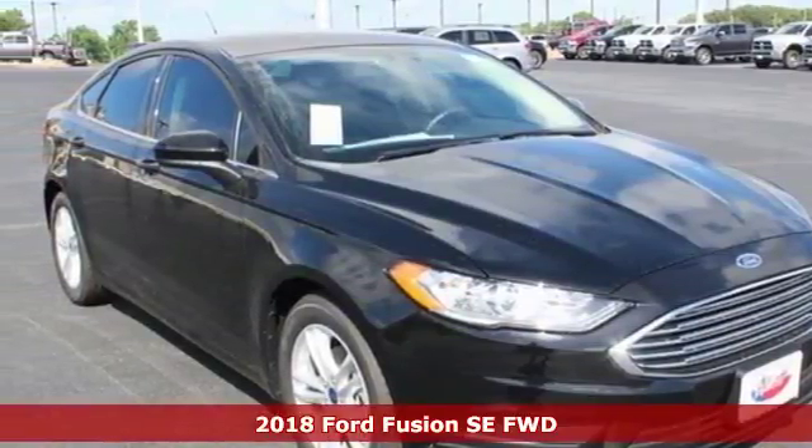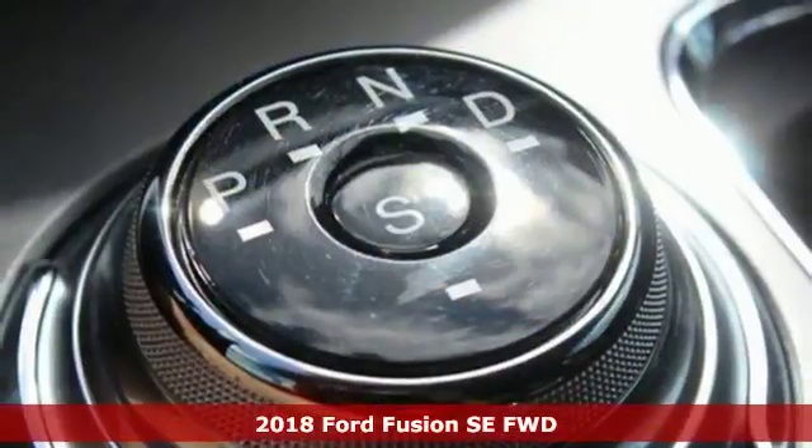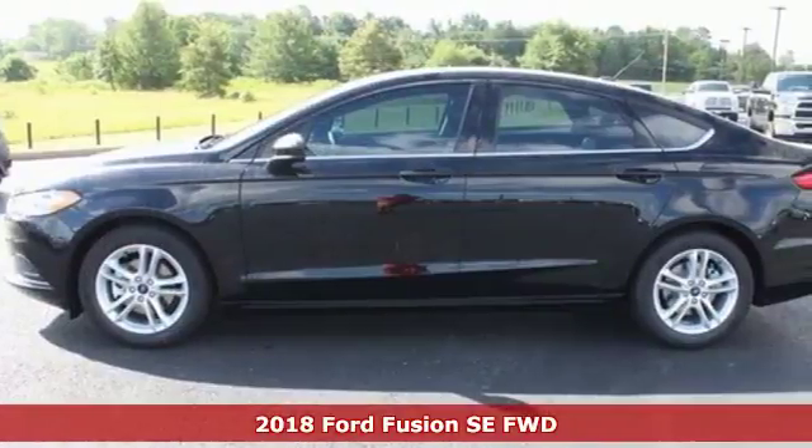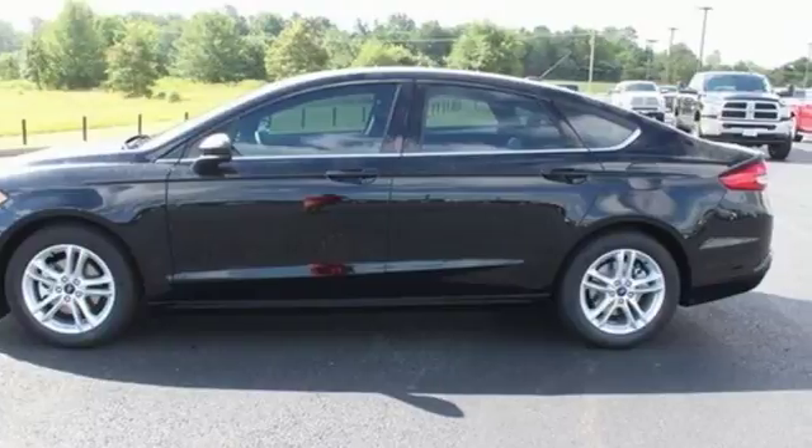It's a 2018 Ford Fusion. Respond to the mundane with this stimulating Fusion. It has the composed ride, sharp handling and safety features you're looking for in a mid-size sedan.